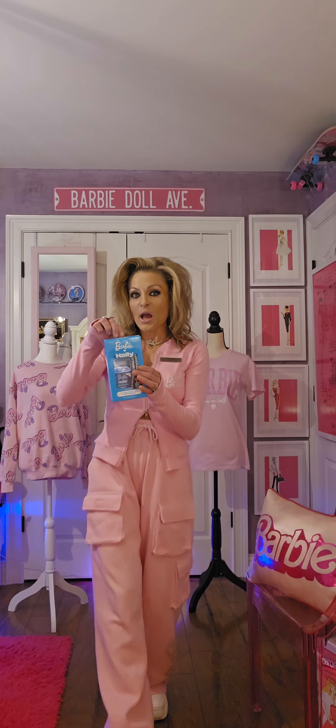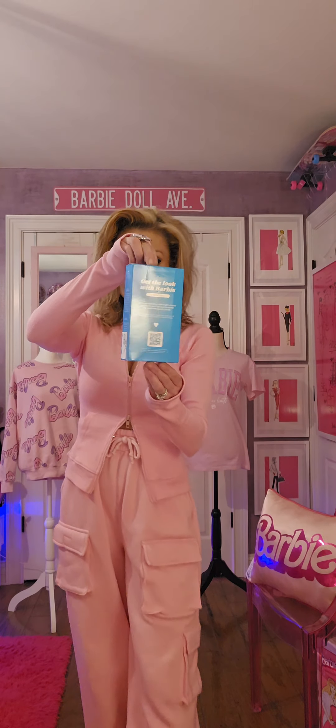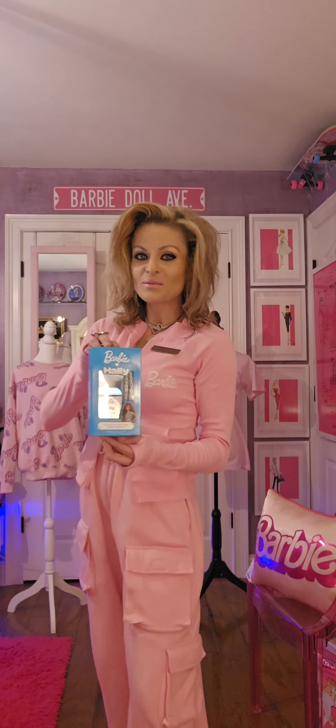Next, check out this temporary hair makeup color for your hair. So neat!